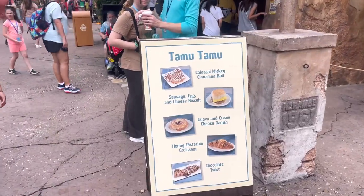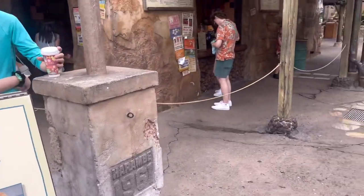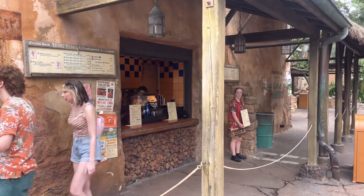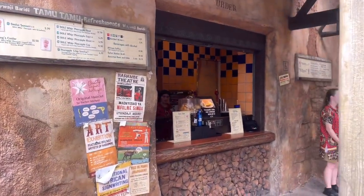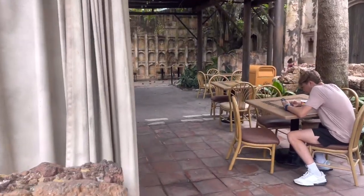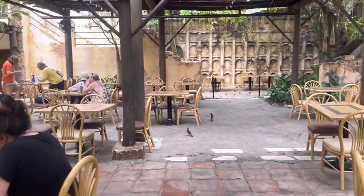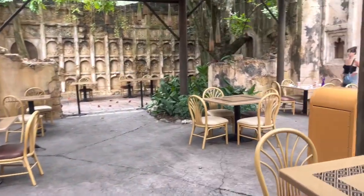If you're looking for a quick breakfast in the morning, the Tamu Tamu is a great walk-up window. During the day you can also get things like Dole Whip and seasonal offerings as well. On the side of the Tamu Tamu there's seating — most of it is undercover, nice and light, and there are some fans in here.